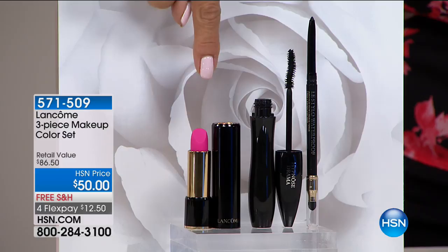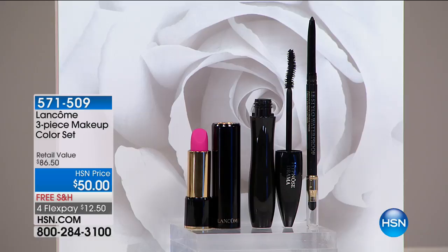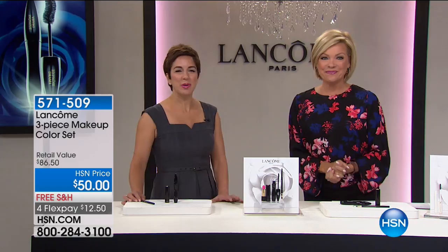That color is so pretty — it looks really hot and vibrant pink. We're both wearing it. You can really soften it down and customize the color to probably 10 or 12 different shades of pink. Absolutely, it can be worn so many ways. You're getting our three most iconic and most luxurious formulas.